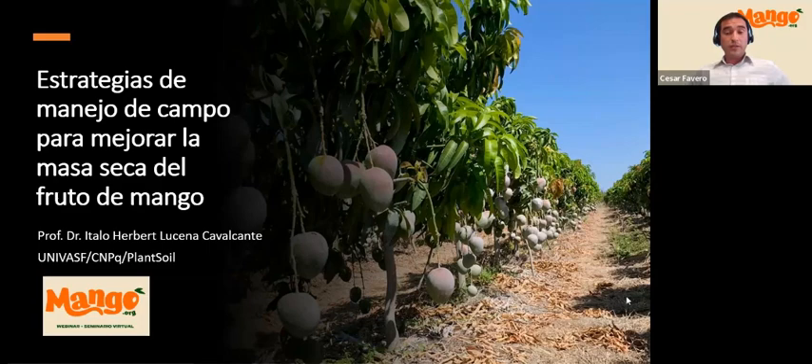Let me introduce today's speaker, Dr. Italo Cavalcante. Dr. Italo Cavalcante is a doctor in plant production and an associate professor at the Federal University of San Francisco Valley in Petrolina, Brazil, where he is also leader of the research group Fruit Boss. He teaches in the graduate program in agronomy and conducts research on the physiology of mango production, with an emphasis on nutritional management and biostimulation. He is a founding partner of Plant Soil Laboratories and Rubisco AgroScience. Welcome, Dr. Italo Cavalcante.